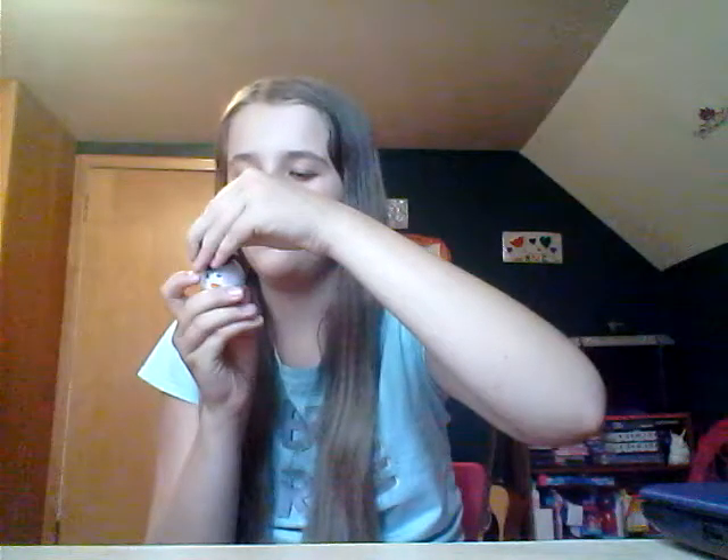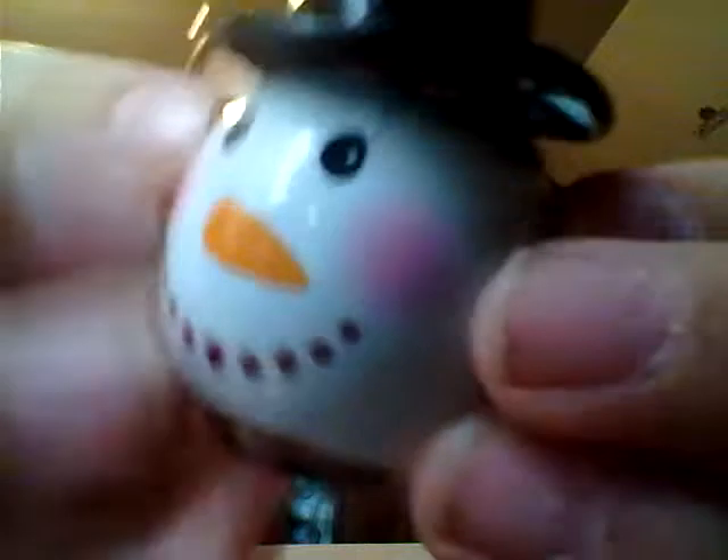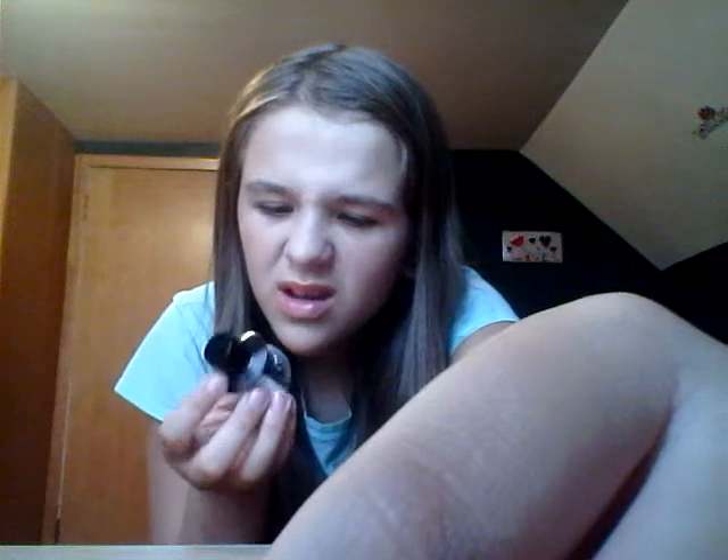The next one that I have is Frosty the Sad Avon Glitter Nail Polish. He's really, really cute — he has a little hat and just the classic snowman face. It looks like this one is blue, or maybe it's purple with blue sparkles. I can't really tell, but anyways, there's that one. It's called Blue Eyes, so yeah, it's blue.